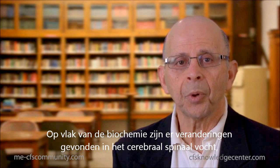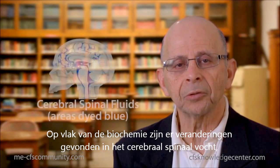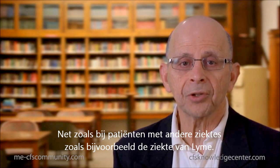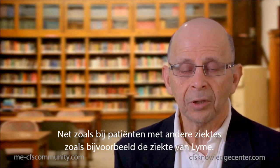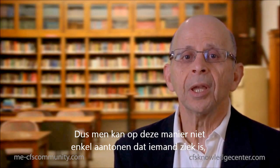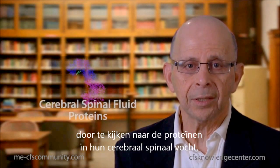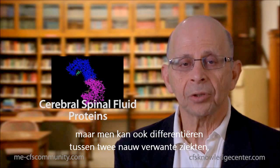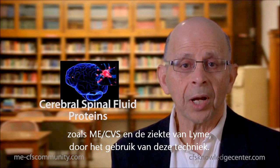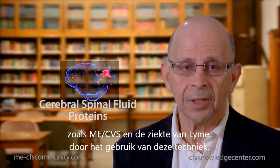In terms of biochemistry, changes have been found in cerebrospinal fluid in chronic fatigue syndrome versus normal patients, and also in patients with other illnesses, for example Lyme disease. So one can not only characterize that a patient is ill by looking at the proteins in their cerebrospinal fluid, but can actually differentiate between two closely related illnesses such as chronic fatigue syndrome and Lyme disease using this technique.